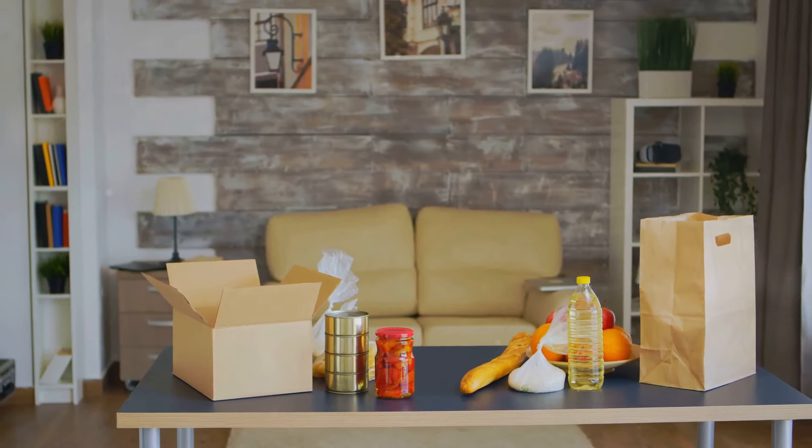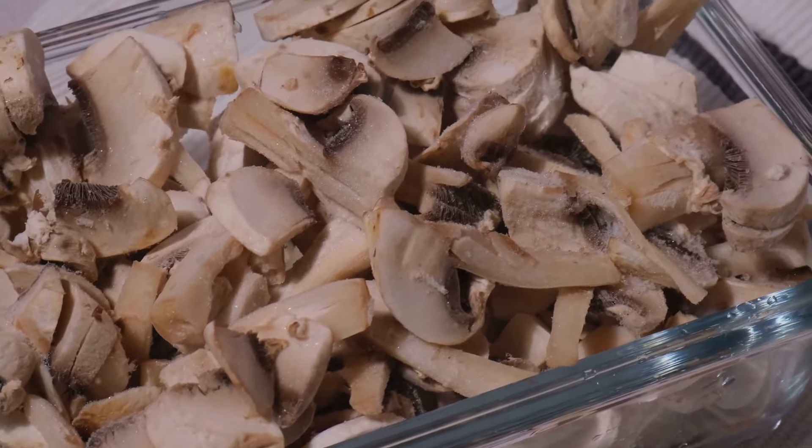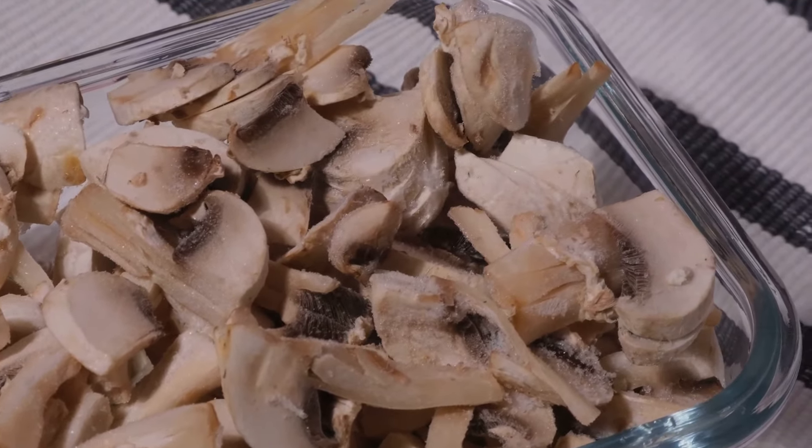To freeze your food properly, make sure it's cooled down first. Then, pack it in airtight containers or freezer bags. This way, your food will stay fresh and tasty. Freezing leftovers not only minimizes waste but also gives you a ready meal for those lazy days.